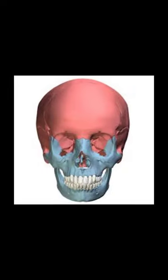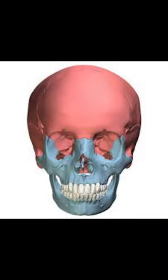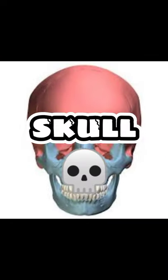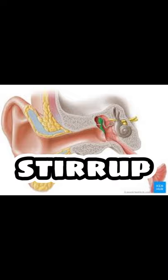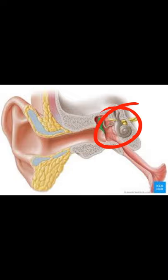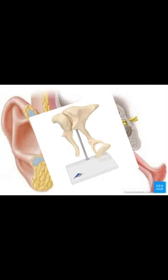First, the human skull. It provides protection to the brain and the orbits of eyes. Next is the stirrup. Did you know that this is the smallest bone of the human body? It is found inside the human ears.